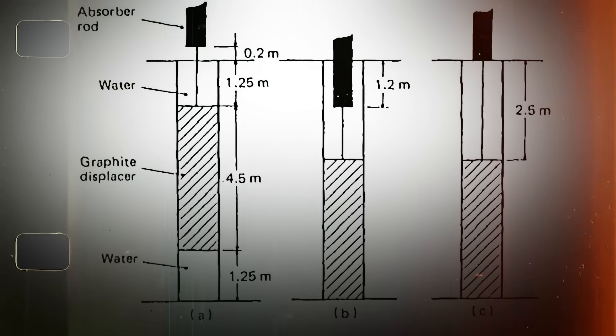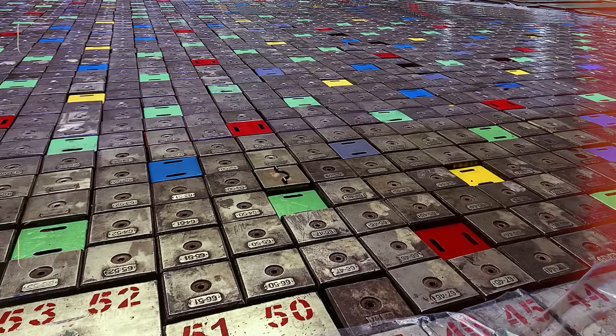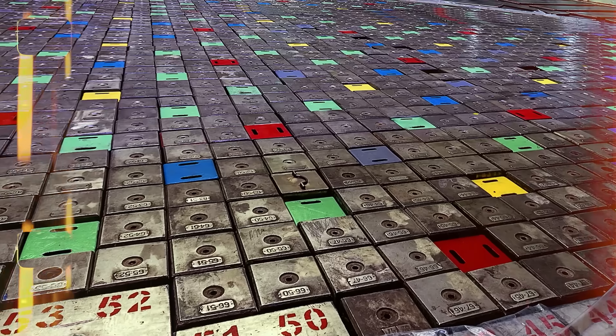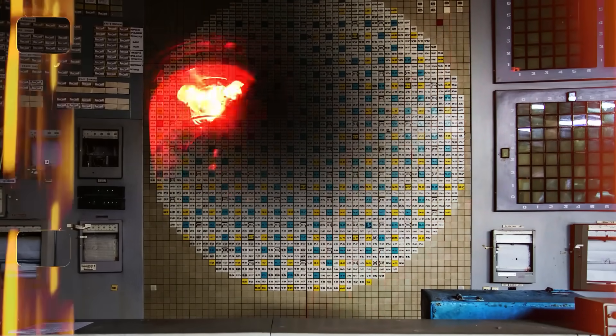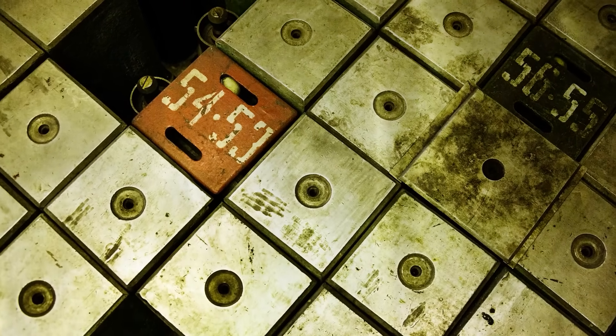However, the rods had a critical design flaw — their tips were made of graphite, a material that, unlike the rest of the rod, actually increased reactivity. As the control rods began to descend, they displaced neutron-absorbing water with this graphite, temporarily increasing the rate of nuclear reactions. In the unstable conditions already present within Reactor 4, this unexpected surge in reactivity sent the reactor's power soaring out of control. Within seconds, the control rods jammed only a third of the way down, leaving the reactor unable to fully shut down. The intense spike in power caused the fuel rods to overheat and shatter, rapidly generating steam at a rate the reactor could not contain. The resulting pressure violently breached the reactor vessel, triggering explosions that ejected radioactive material and destroyed much of the building's structure.